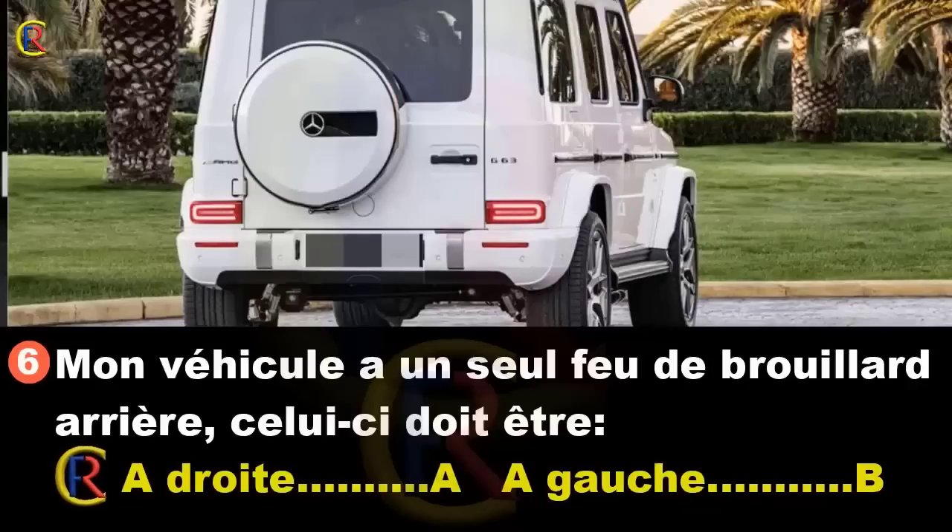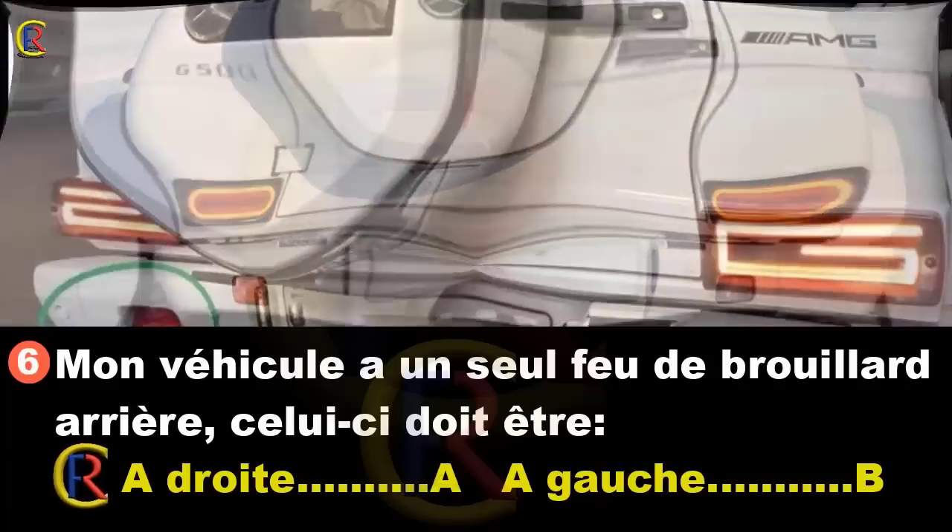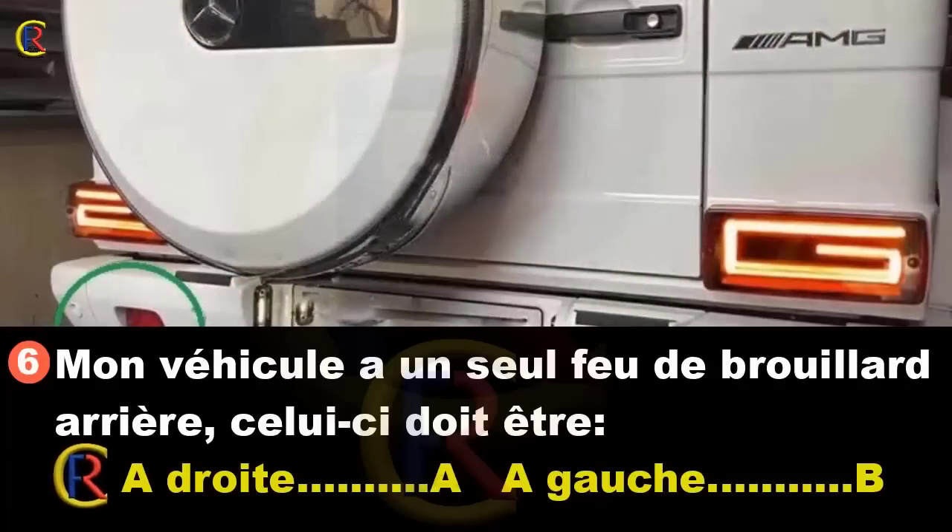Mon véhicule a un seul feu de brouillard arrière. Celui-ci doit-il être à droite (réponse A) ou à gauche (réponse B) ? Les feux de brouillard arrière sont très puissants et éblouissants s'ils ne sont pas utilisés correctement. On les utilise uniquement par temps de brouillard ou de chute de neige. La loi impose que chaque véhicule soit équipé d'au moins un feu de brouillard arrière à gauche. Bonne réponse : B.